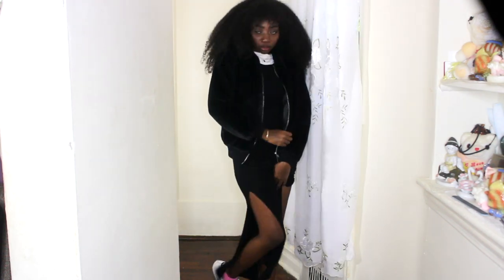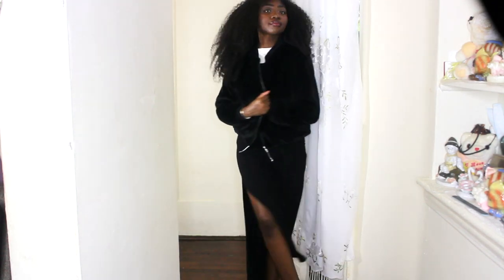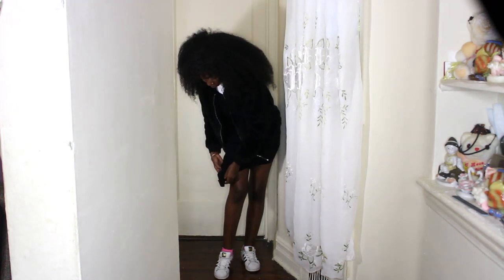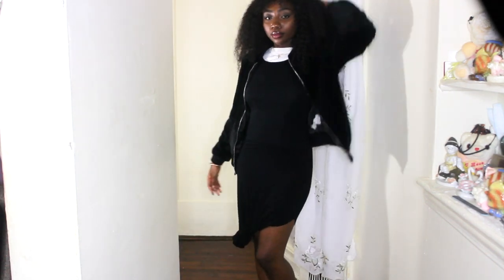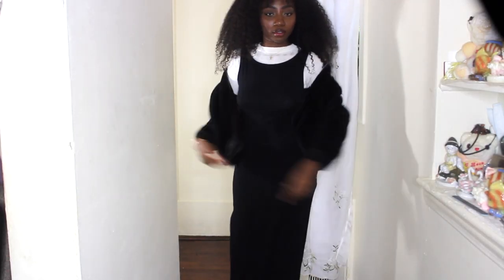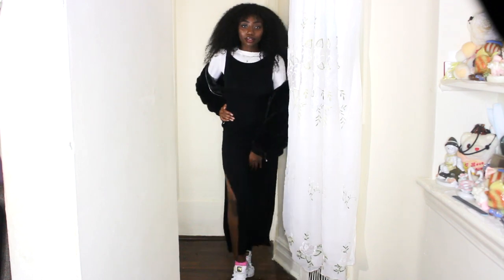If you guys want a Halloween lookbook, I am thinking about making one — if you want to see one, be sure to like and subscribe to my channel and leave me a comment down below telling me if you'd be interested, because I'd be really happy to do it. Thank you guys so much for watching this video. If you liked it, don't forget to thumbs up, subscribe, comment down below — all that good stuff because it does help me a lot. I'll see you guys in my next video. Thank you so much for watching and bye!